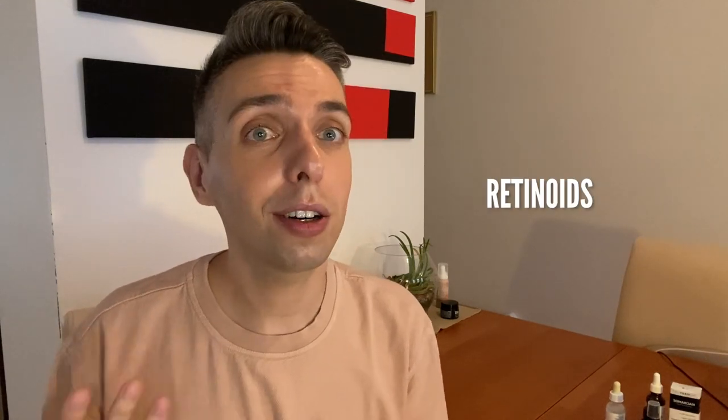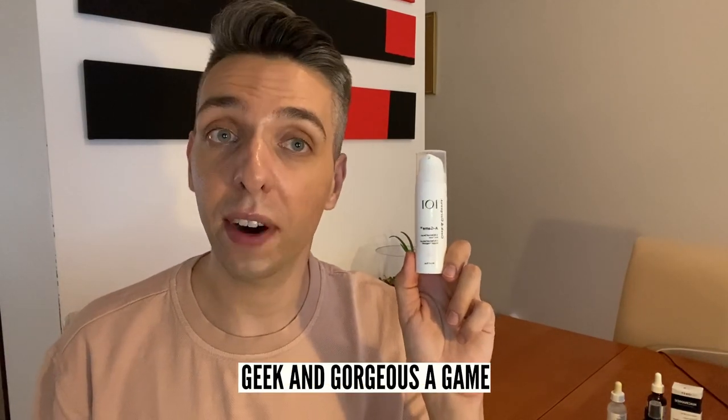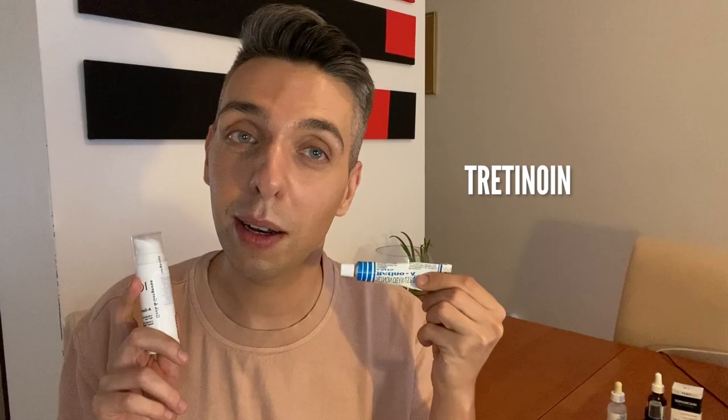Number four is retinoids. You can cause irritation if you're overusing retinoids, so you have to be really careful and start slow. You should start maybe once a week for the first month, twice a week for the second month, and then top it off at three times a week for your third month and every month after. My favorite over-the-counter retinol is definitely the Geek and Gorgeous A-Game 5 or A-Game 10. You can also talk to your dermatologist about tretinoin, but be careful — it is extremely potent and your dermatologist needs to check your skin before you start.